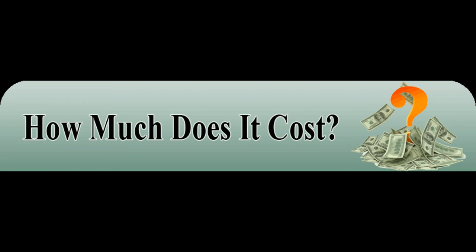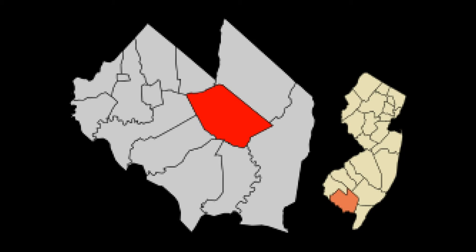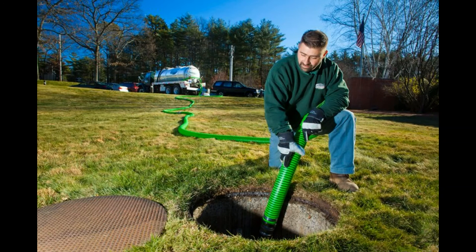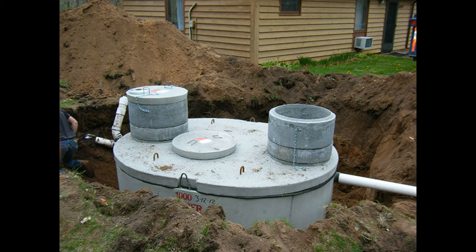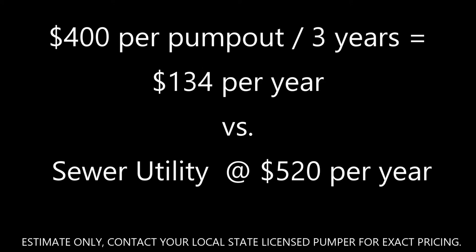So what does this pumping schedule cost, and how does it compare to a sewer utility bill? Well, it's not free, but it's definitely cheaper than having to replace your entire septic system. In the town where our office is located, the current expense for sewer utility for a single-family home is about $520 per year. Meanwhile, the cost to pump out your septic system runs between $0.20 and $0.30 per gallon plus service fees. For a 1,000-gallon tank, the charges will be about $300 to $400 per pump out every three years. When you're trying to make your system last, $300 to $400 once every three years sounds a lot better than $520 every year.